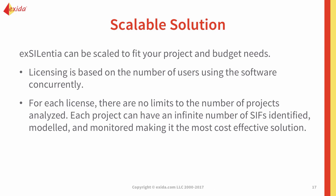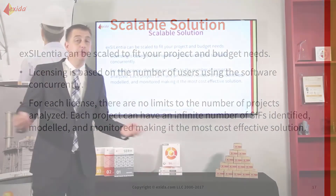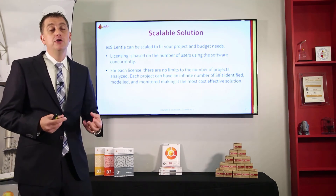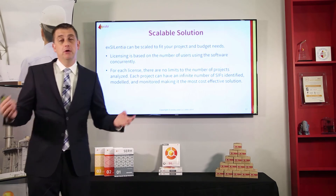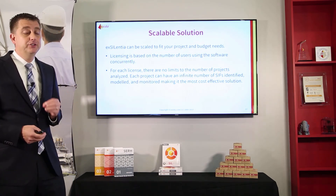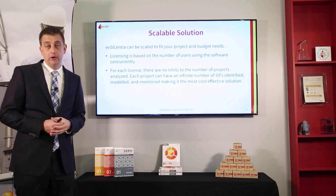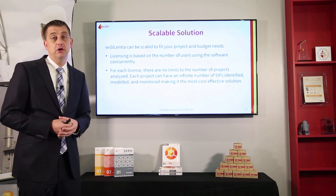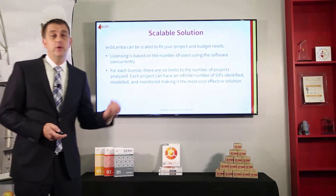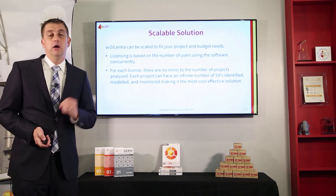All of this is available in a scalable solution. Our licensing is based on concurrent use. With a single Excelentia license, you can model as many projects and as many SIFs as you want. With a single license of the SILstat module, you can monitor an entire plant and track as many devices as you want throughout the life of the plant. There are no limitations on your ability to execute work when you have the software. If multiple people need access, we have different concurrent user license options, but we don't put any limits on our software for a single user license.